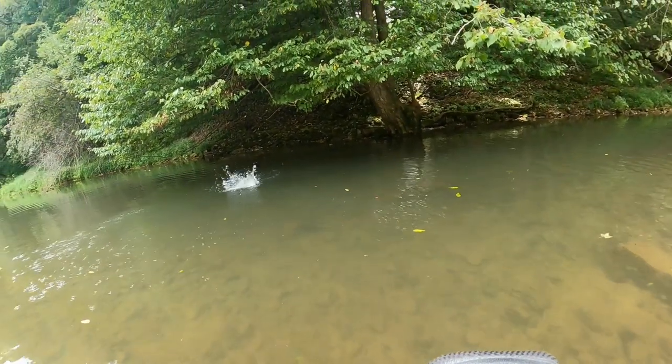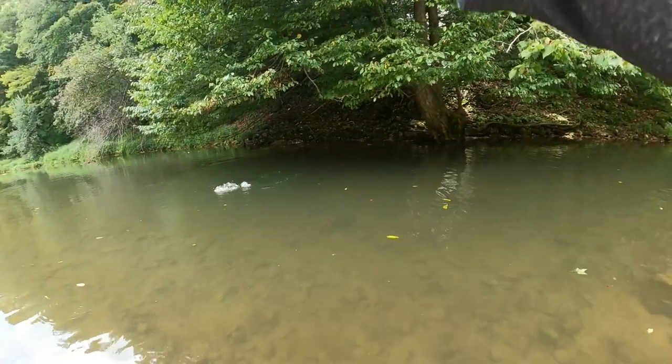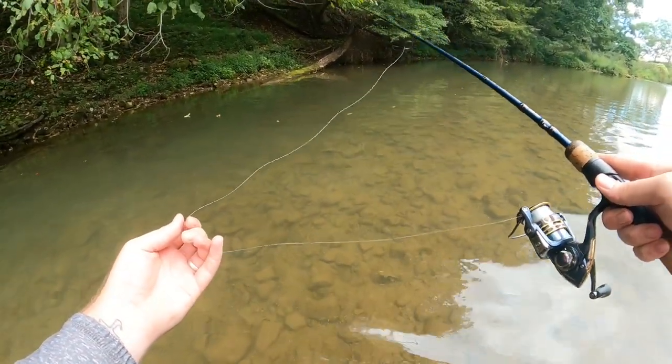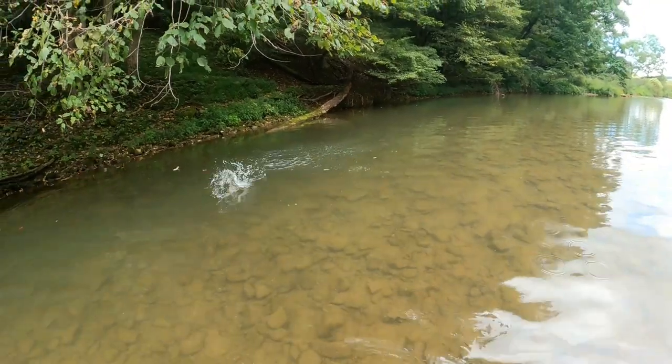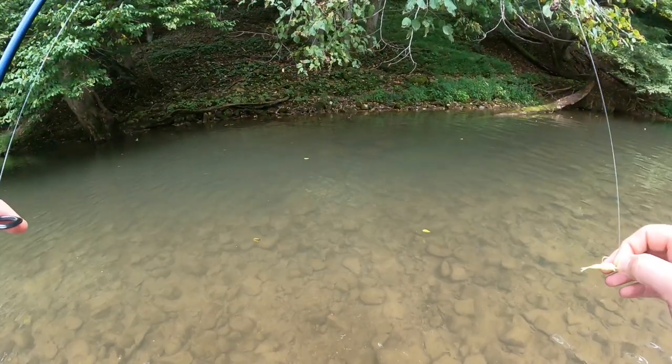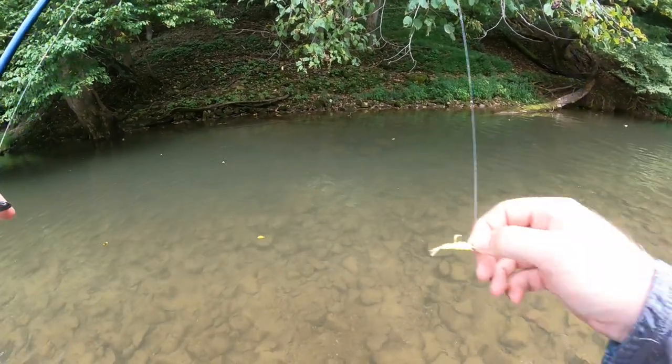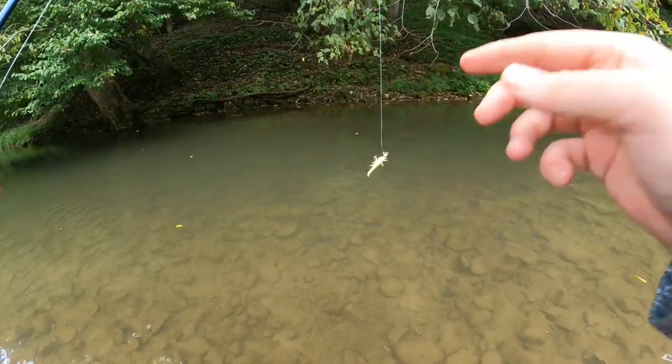Got him! Another one — got him! Amazing. The bite here today has been second to none in any fishery I have been at in years. Unbelievable what that creek bug can make happen.